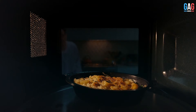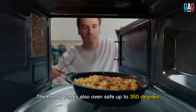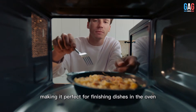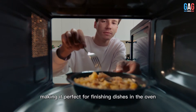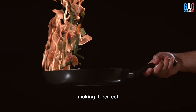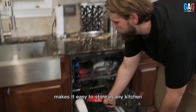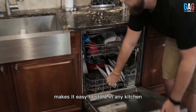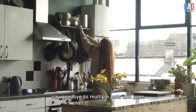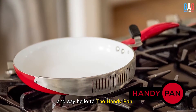But that's not all. The HandyPan is also oven-safe up to 350 degrees, making it perfect for finishing dishes in the oven. Its non-stick surface ensures easy food release, making it perfect for everything from pancakes to stir-fries. Plus, its compact size makes it easy to store in any kitchen. Say goodbye to multiple pots and pans cluttering your cabinets, and say hello to the HandyPan.